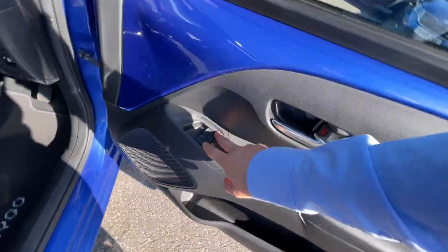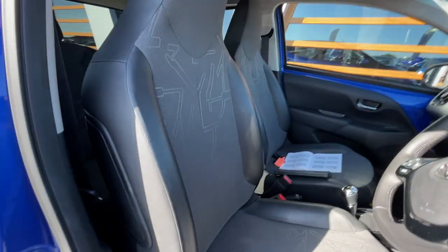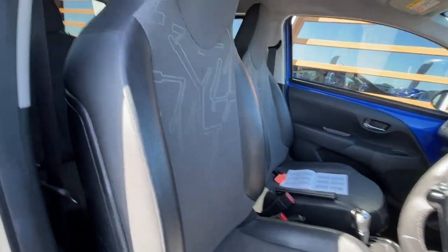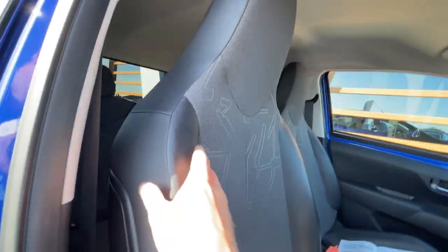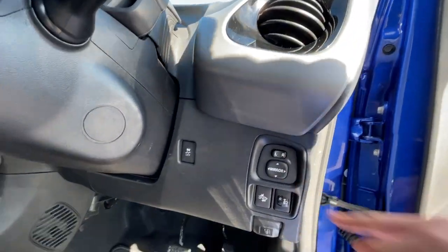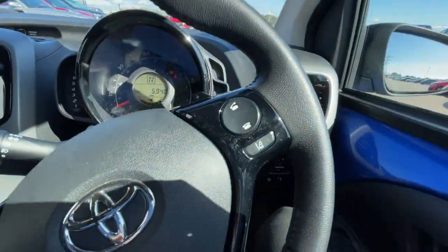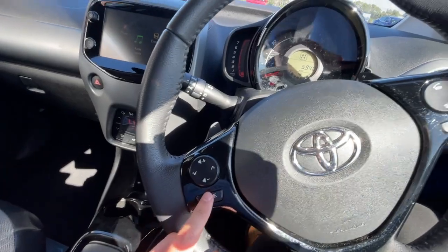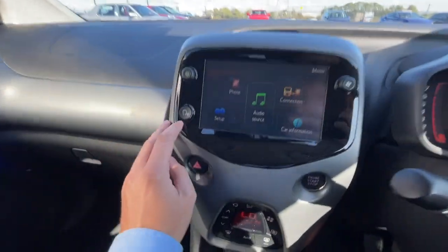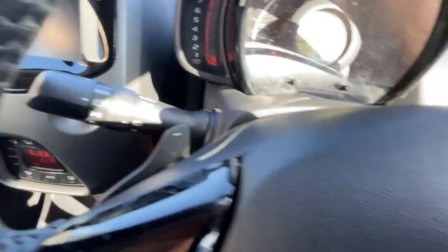As you can see, it's got the electronic windows, storage compartment and another storage compartment just there. Lovely condition regarding the seats. It's got a leather seat with a fabric mix. Electronic adjustable seats just there. It's got a multi-function steering wheel with park assist, Bluetooth hands-free and voice control. Not only that, it has the gear shift paddles and automatic wipers and headlights.